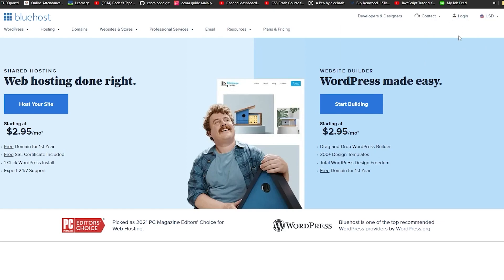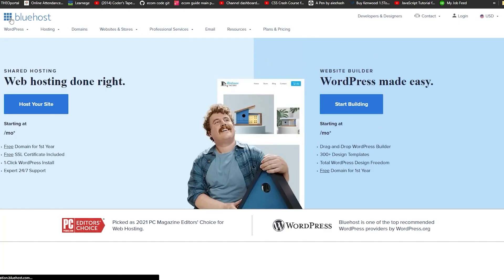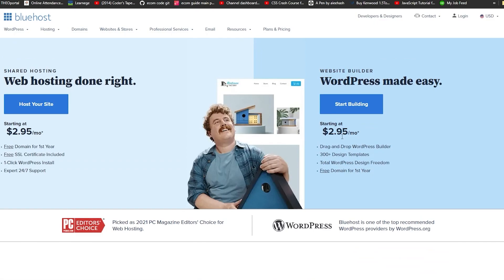As soon as you log in you'll be able to access all of the features, including WordPress hosting, the website builder, professional services, and all the website builder tools you could possibly need. Anyone with even no experience can get started with Bluehost because they offer such an amazing service.